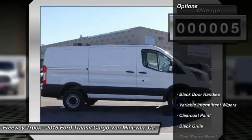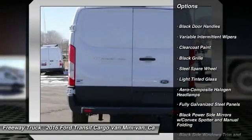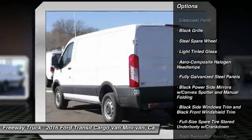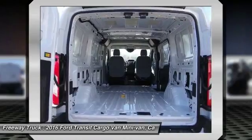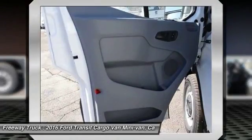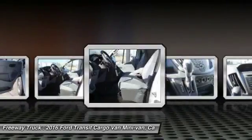Here are some of this vehicle's great options: keyless entry, backup camera, leather-wrapped steering wheel, Bluetooth, front license plate bracket, steering wheel controls, black door handles, four-piece floor mat set, low tire pressure warning, illuminated vanity mirrors.